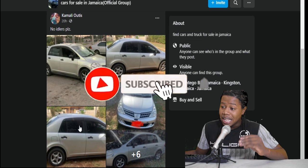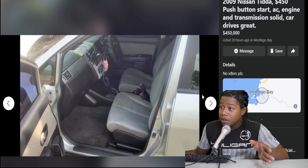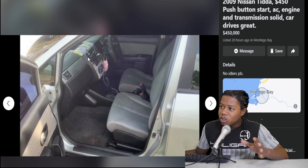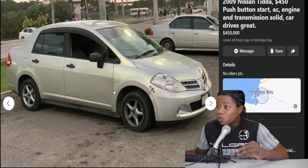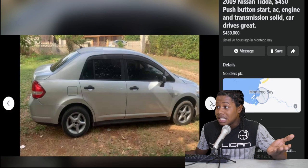So here we have a 2009 Nissan Tiida. This one is selling for $450,000. We'll take a closer look at it. Straight from the back, the interior here looking relatively okay, the seats looking pretty clean, dashboard looking solid. They did wrap part of the dashboard. The side of the vehicle here looking really good — no damage. It does have a little bumper clip thing there, not really a fan of it, but it looks relatively okay.